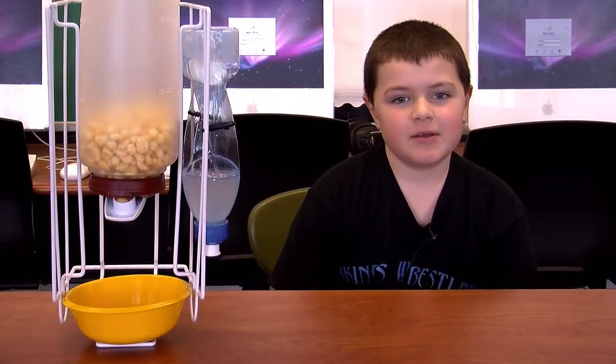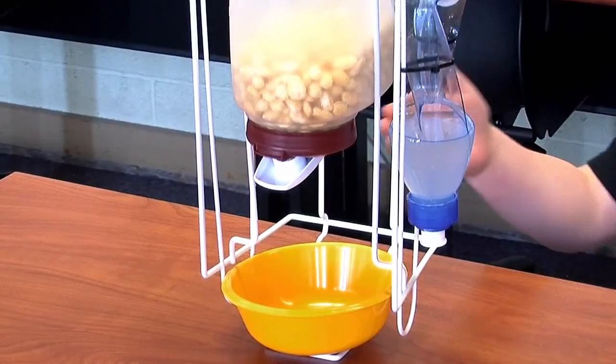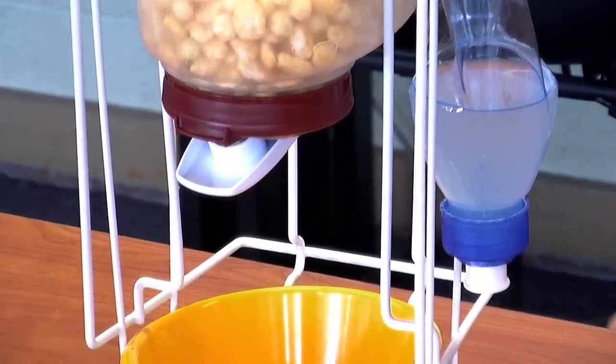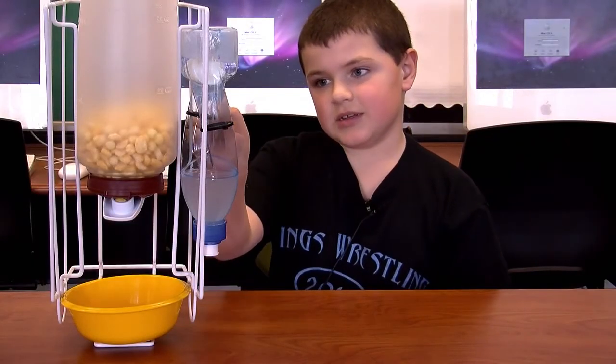Hi, my name is Liam and this is the Turbo Cereal Maker 2011. You open this and lean it, then shake it, then the cereal comes into the bowl. You slide the bowl over here and squeeze this and the milk comes out, so you don't have to wake up your parents.